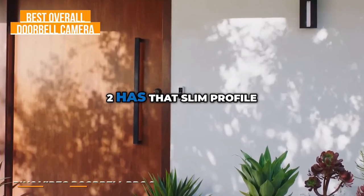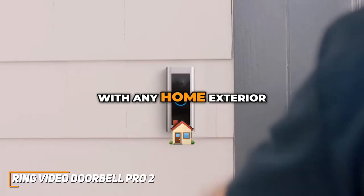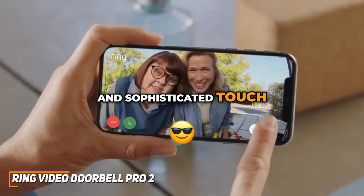The Ring Video Doorbell Pro 2 has a slim profile and premium finish that seamlessly blend with any home exterior, giving your entrance a modern and sophisticated touch.